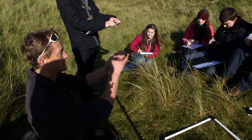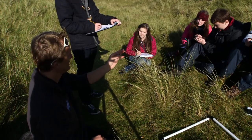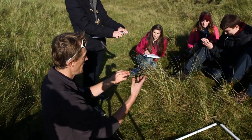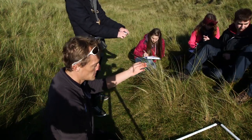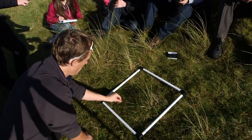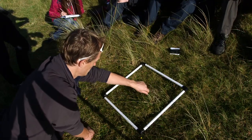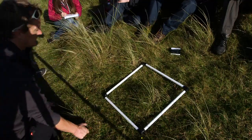Ladies' bedstraw was used — the sweet smell from the flowers was used to scent beds in medieval times, so it has got many uses as a bedding material. This one is ladies' bedstraw, and we find that in here. We've got a lot of red fescue grass still, and a little bit of marram grass. We've also got a few mosses and a few dandelions.